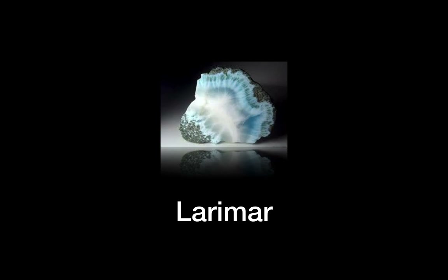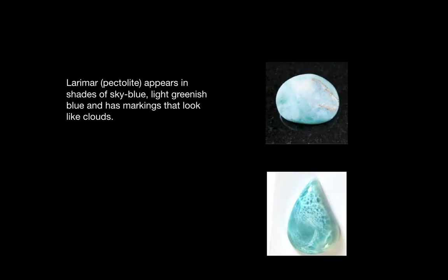Good evening everyone. Welcome to Secrets of the Stones. Although it is rainy right now, I will be discussing a stone that comes from the sunny Caribbean: Larimar. Larimar has another name, pectolite.